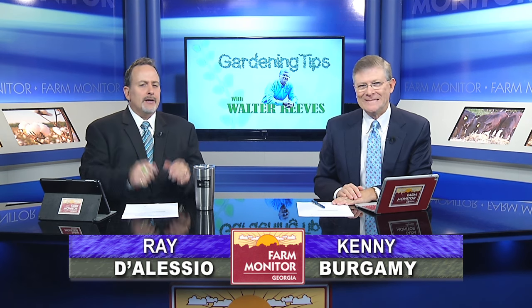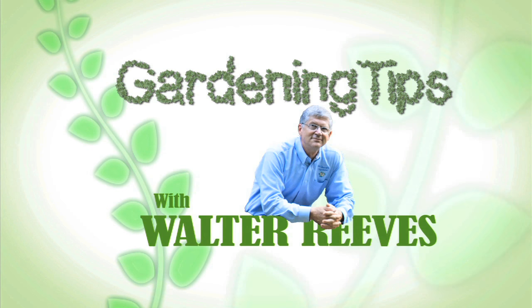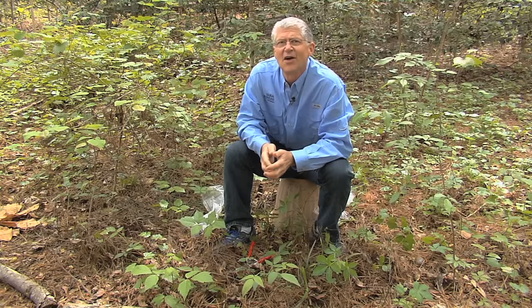Are you itching for cooler temperatures to get here? Or are you itching from something growing in your backyard? Here's Walter Reeves to the rescue. Hey everybody, I'm Walter Reeves at Woodlands Garden in Decatur. One of the things I know you face when you hike in the woods or just go in your backyard is, what is poison ivy and what isn't? Today we're going to solve the mystery.